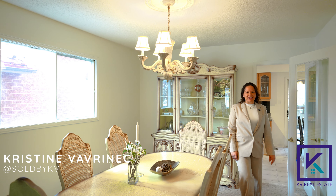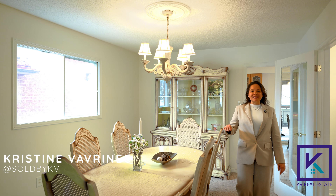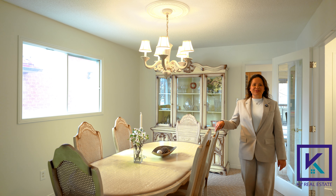Hi, I'm Christine Vavranek of KV Real Estate. Welcome to my newest listing, 952 Summer Breeze Court.